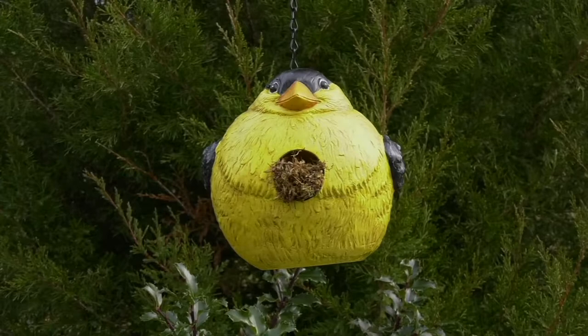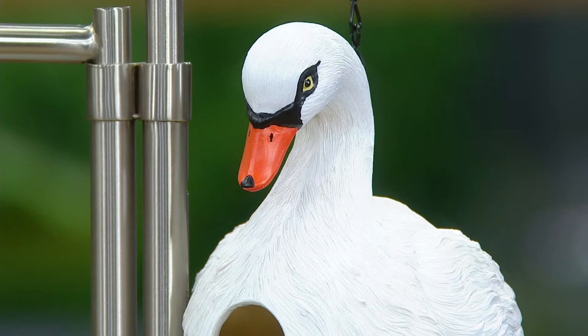They look well fed. Again, the swan is the new one for this year. By the way, swans — I think they just have better marketing people or better agents. Swans always have this reputation for being elegant and romantic.